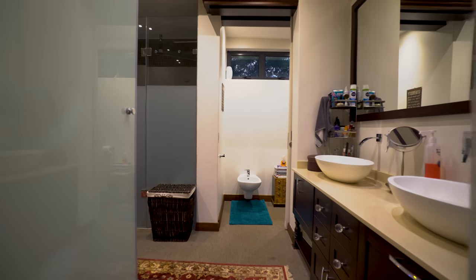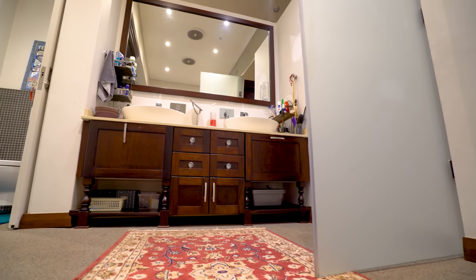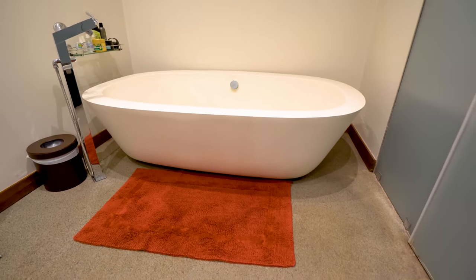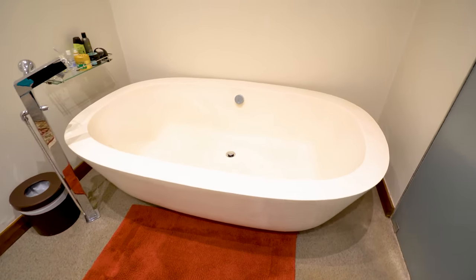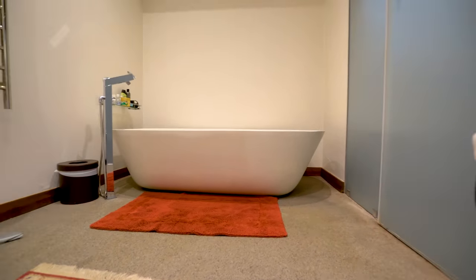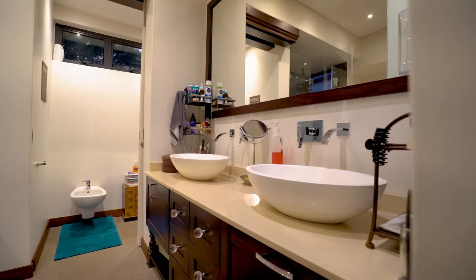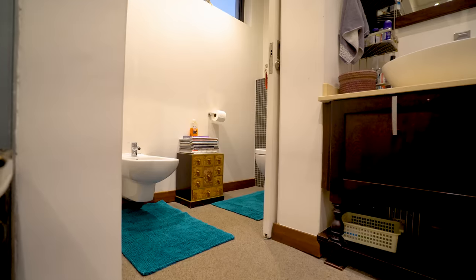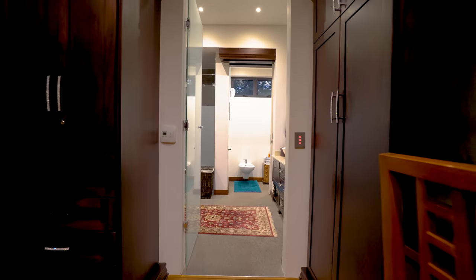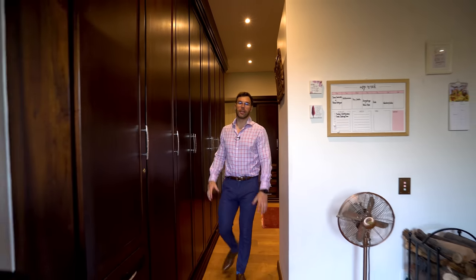Walking into the bathroom, you've got a double vanity on the left with under-counter storage and a stunningly large mirror above it. Further in is a freestanding pebble-shaped bath — massive and inviting, perfect for a home this cozy. There's also a fully enclosed shower and, behind a frosted glass door, a toilet with a bidet as well, covering all the bases.